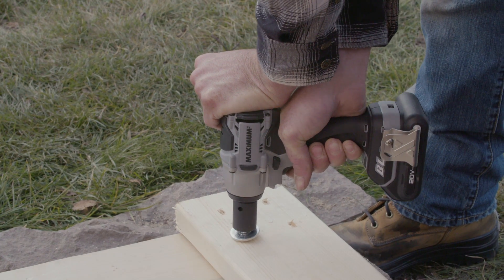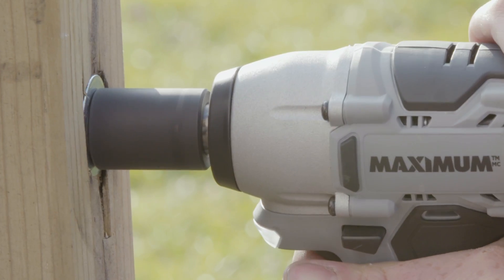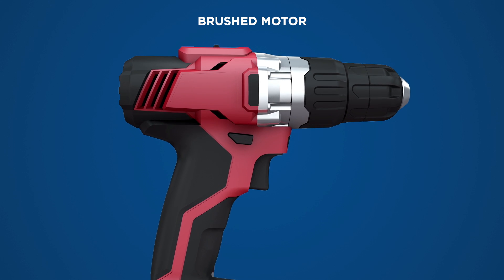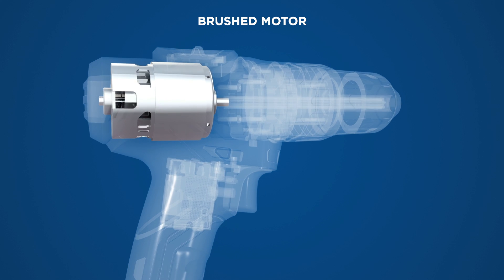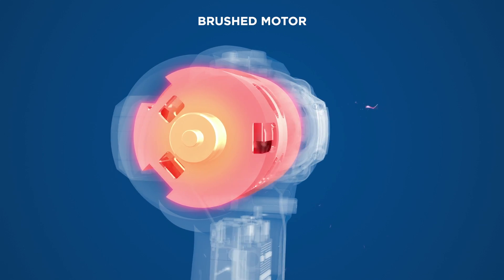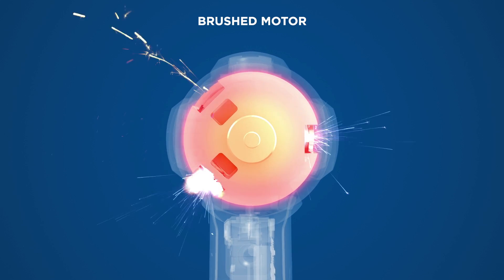When you choose Maximum Brushless, you're investing in an innovative, premium tool. Traditional brushed motors operate with spring-loaded brushes. Like brake pads on a car, brushed motors wear and heat up from friction, over time reducing the life of your tool.